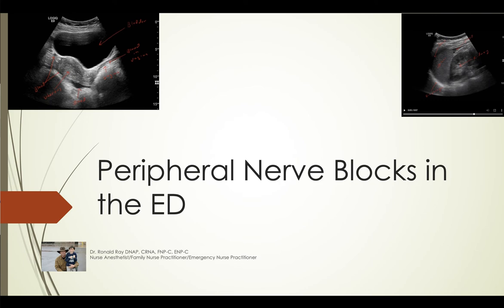Hey all, this podcast is going to be on peripheral nerve blocks in the emergency department. This is becoming more and more popular for good reason. Patients get major benefits out of having various ultrasound-guided peripheral nerve blocks instead of opioid analgesia or moderate sedation to reduce fractures and dislocations — especially the older population with hip fractures. Even kids can benefit from this.